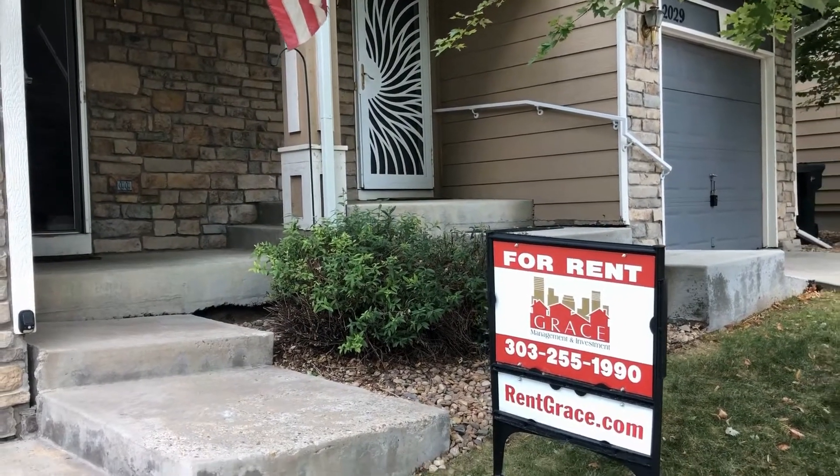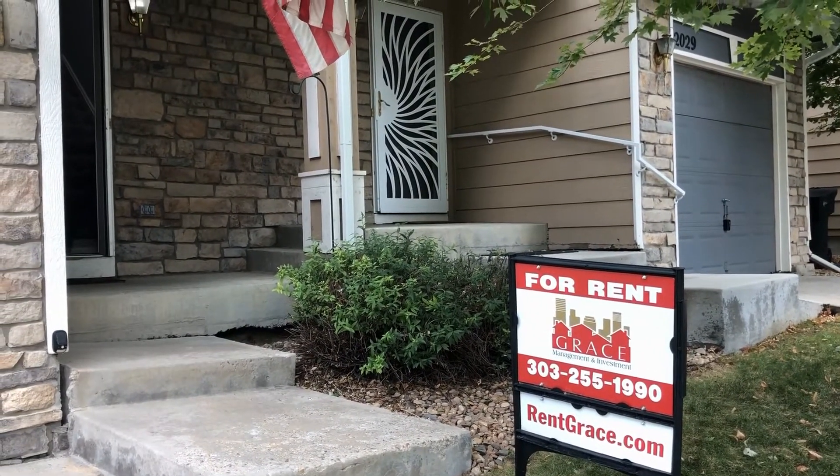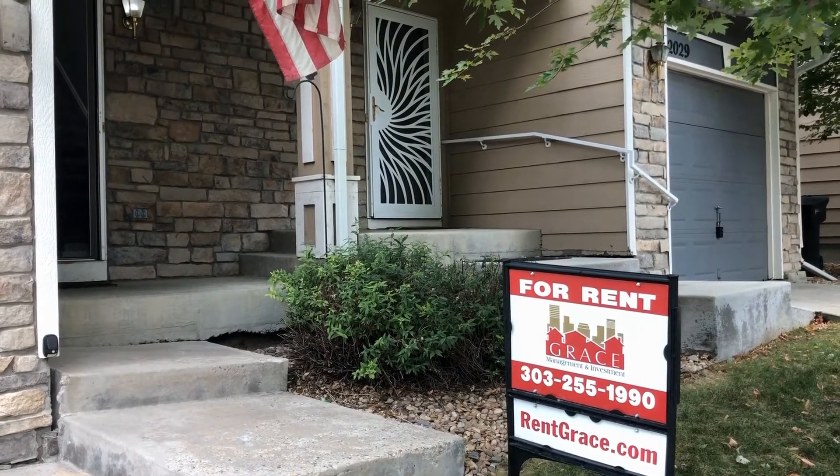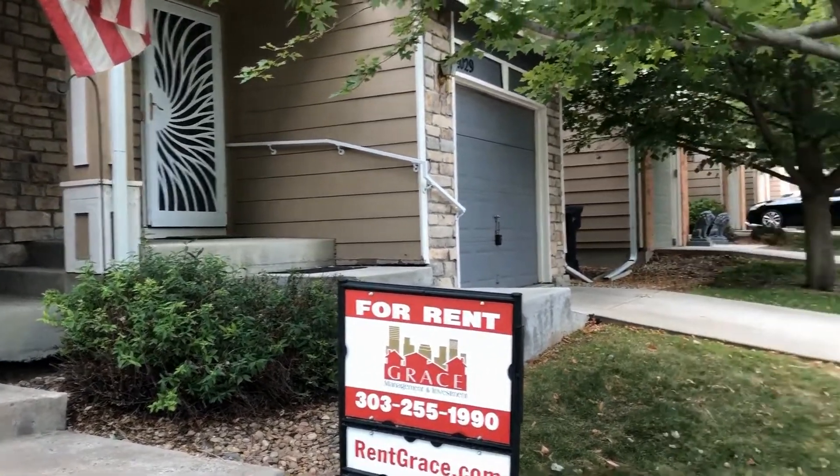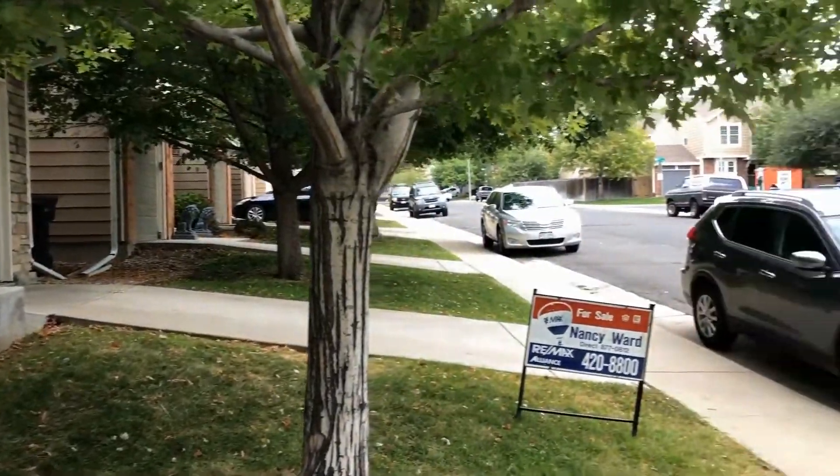Hello, this is Margaret with Grace Property Management. Today we are at 2025 East 103rd Ave at the Yorkshire community in Thornton. A quick glimpse of the neighborhood here.